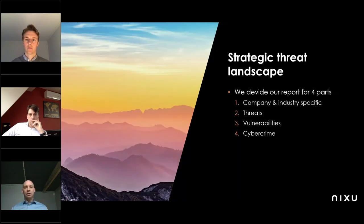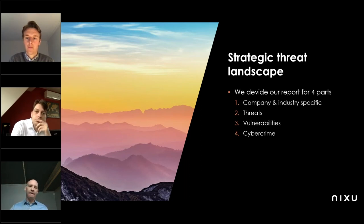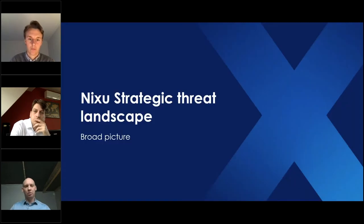Our strategic threat landscape document is divided into four different parts. We begin each quarter by estimating what happened to your company in relation to changes in the landscape and what happened to your industry in general. Then we split into threats, vulnerabilities, and cybercrime. Since this is a generic presentation, I will not dive into the company and industry part, but I'll give you a broader angle on the threat landscape since we don't have previous presentations to build on.